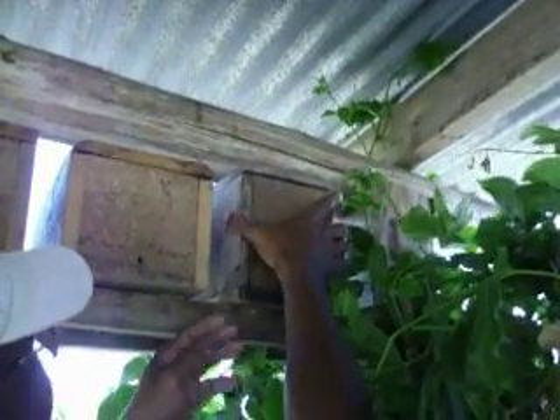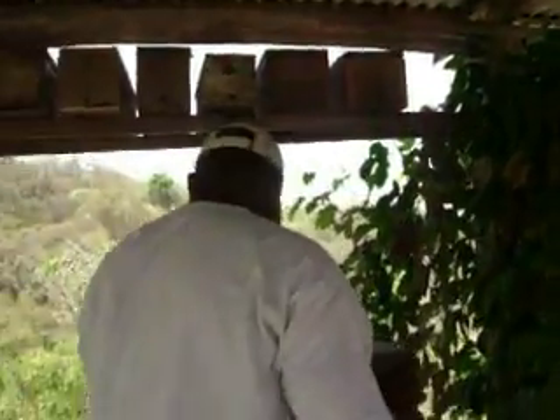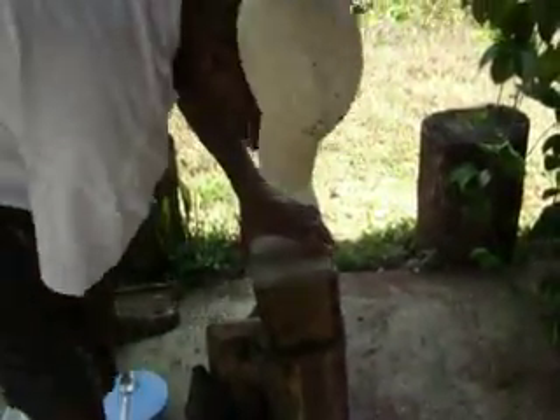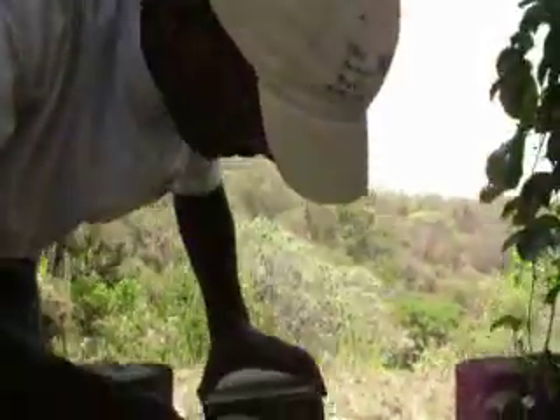Let me get this down. This colony is about — as you can see — a little bit bigger than the size of a child's shoe box, which is plenty of space for them. We're going to see what they've been doing lately.